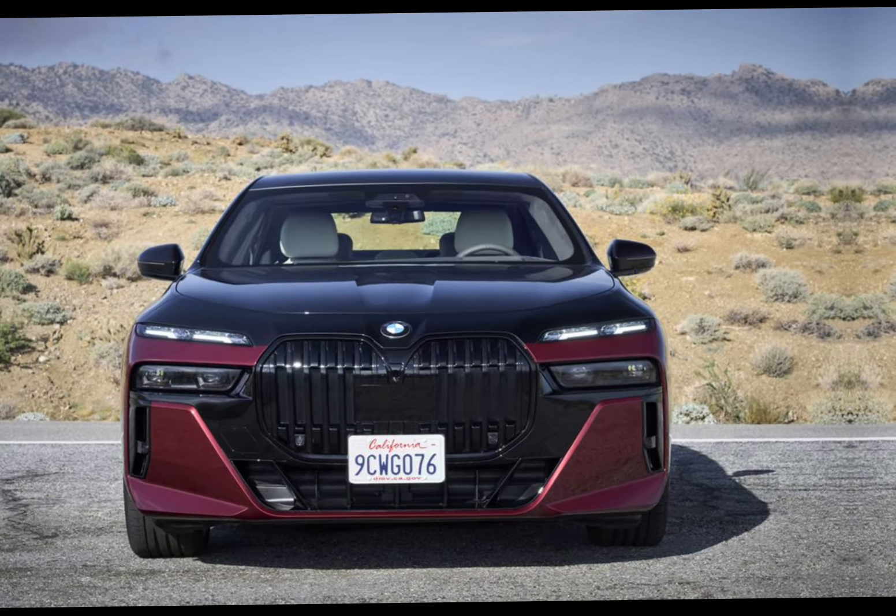Under the hood, the 760i is propelled by a formidable powertrain. It boasts a potent V12 engine, delivering an abundance of horsepower and torque for effortless acceleration and smooth cruising on the open road.